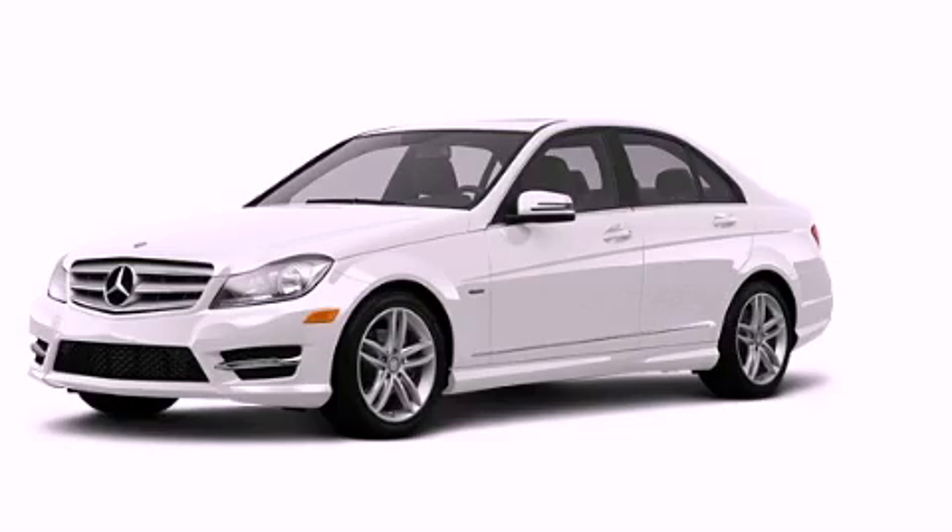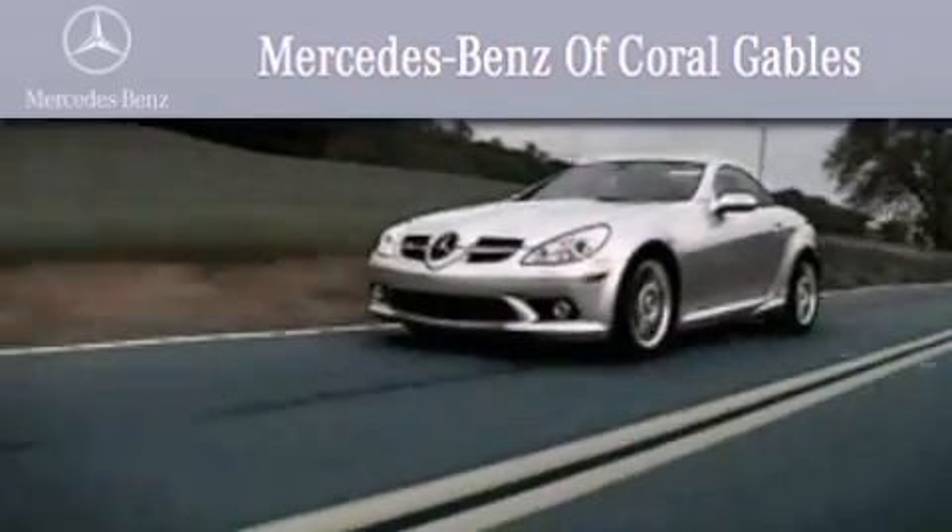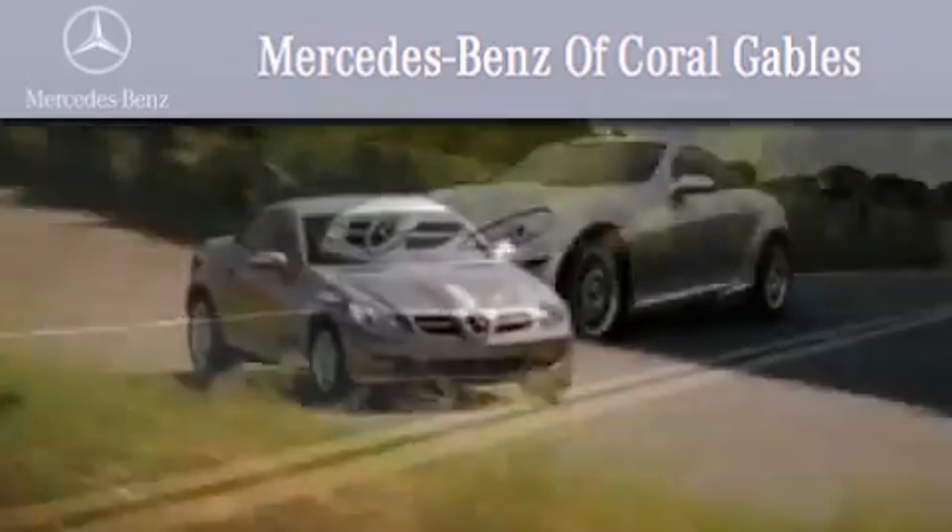Call now to find out how you can own this breathtaking vehicle. We are South Florida's oldest and most prestigious Mercedes-Benz dealer, winner of nine consecutive Best of the Best awards.